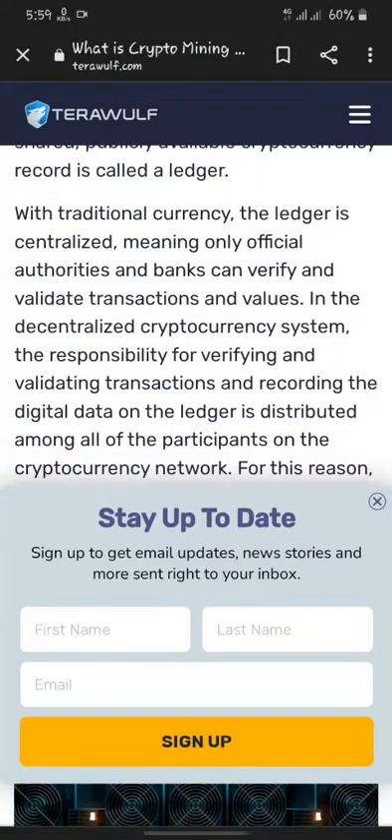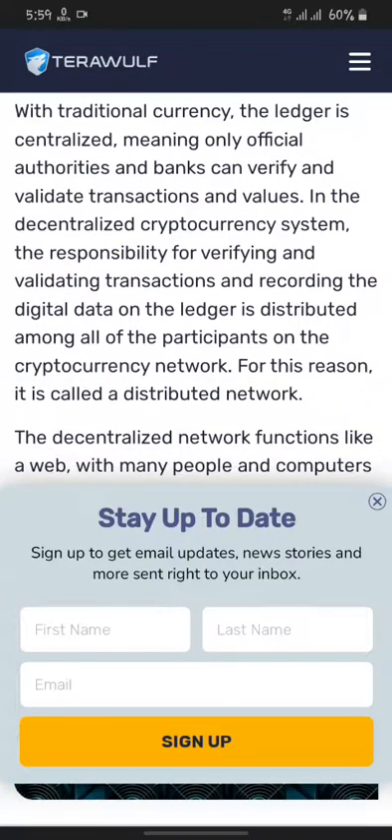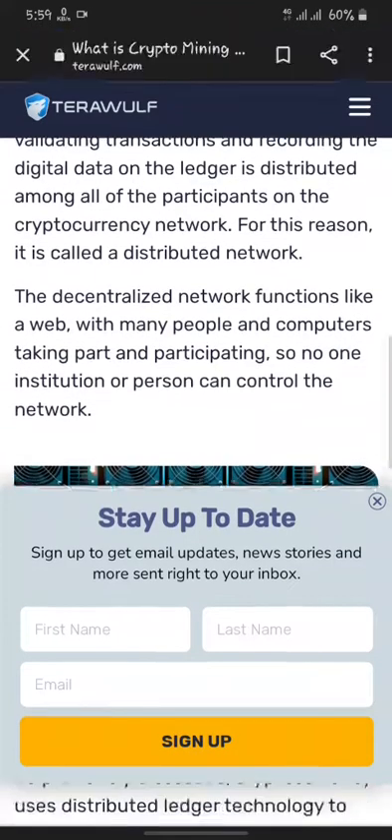The shared public cryptocurrency record is called a ledger. With traditional currency, the ledger is centralized, meaning only official authorized authorities and banks can verify and validate transactions and values. In the decentralized cryptocurrency system, the responsibility for verifying and validating transactions and recording digital data on the ledger is shared among all participants on the crypto network. For this reason, it is called a distributed network.